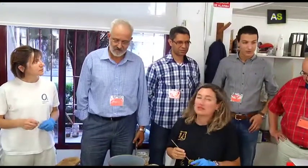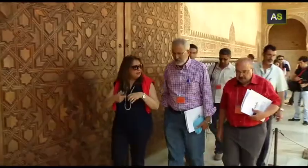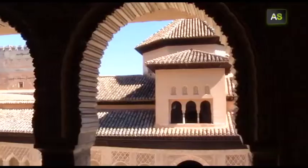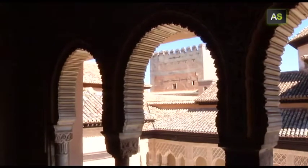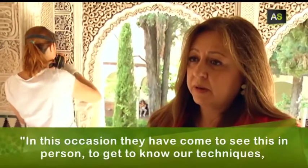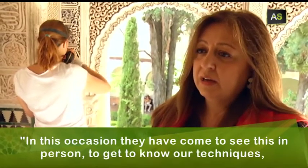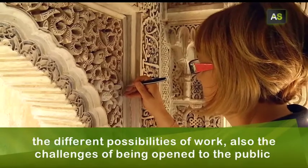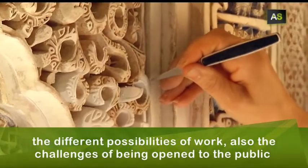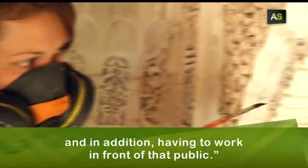The visit of this delegation of artisans and restorers from Morocco is part of the Ruedal project, which aims to recover and preserve the artisan patrimony of Granada and the north of the neighbouring country. They have come here to see in situ, to know the techniques, the results, the different possibilities of work, and the challenges of a place that is open to the public and that in many cases has to develop these works in front of the public.